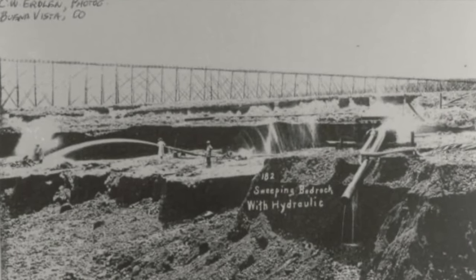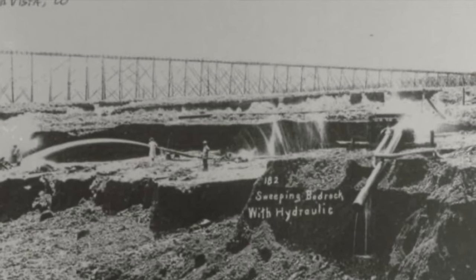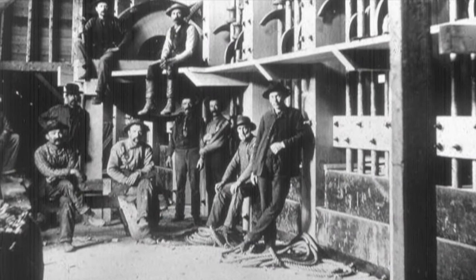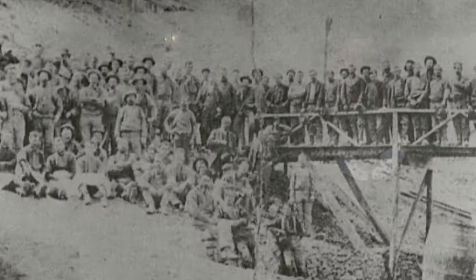Most of the mining done here at the time was placer mining — that's when the gold is loose in the sand, rock, and gravel near rivers and streams. Miners would use gold pans and sluices and the power of water pressure to separate the gold from the river banks. What was left over is called tailings, and you can still see huge piles of rocks along the rivers to this day. The next year, in 1860, it was recorded that there were over 22,000 miners in Colorado. Half of those miners were located right here in South Park alone — that's more than live here today.